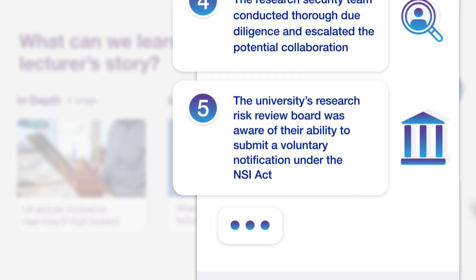The university's Research Risk Review Board was aware of their ability to voluntarily notify the government about the acquisition under the National Security and Investment Act.